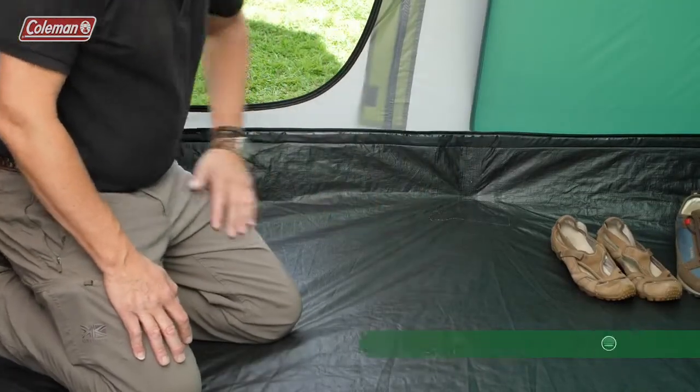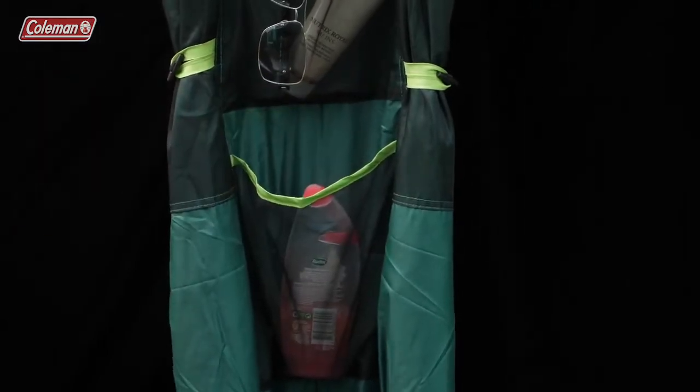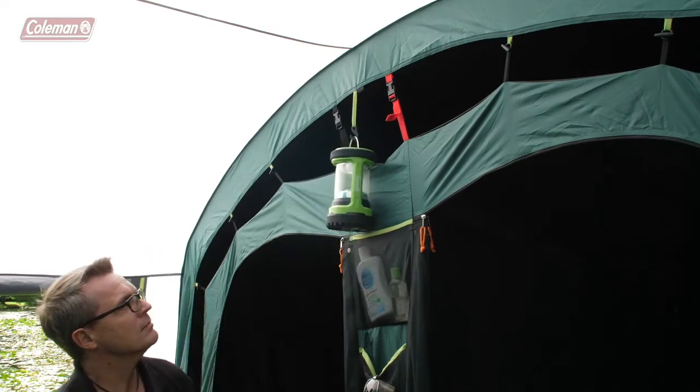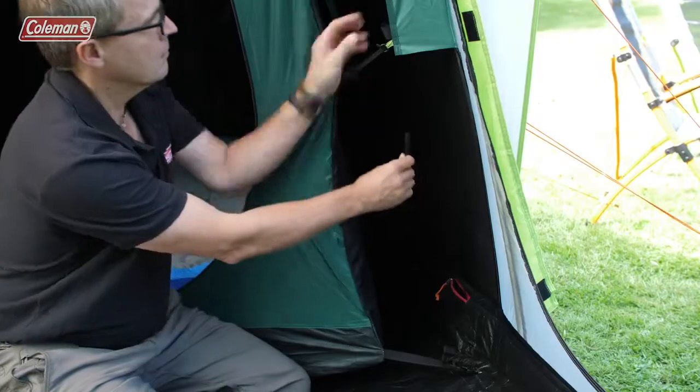Generous amounts of practical storage pockets make it easy to keep the tent tidy and organised, while the handy summit loops will keep your light source in a convenient place. The power cord vent allows you to run power inside the tent to operate some extra home comforts.